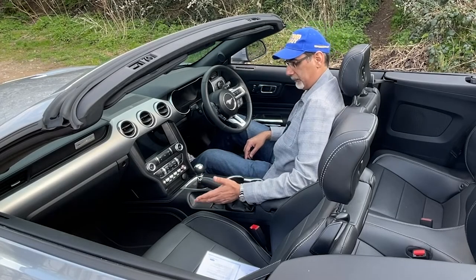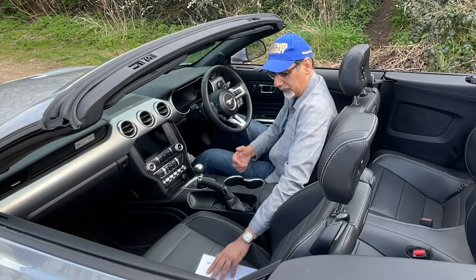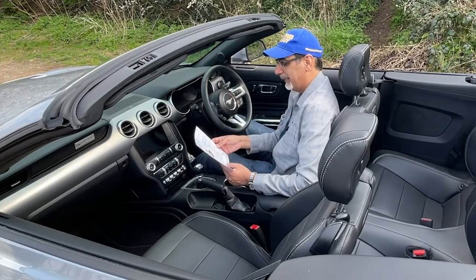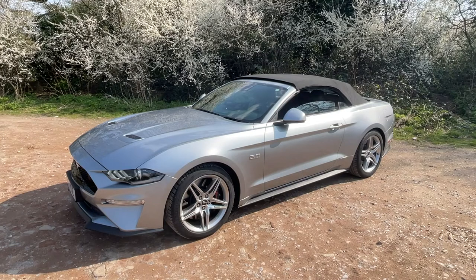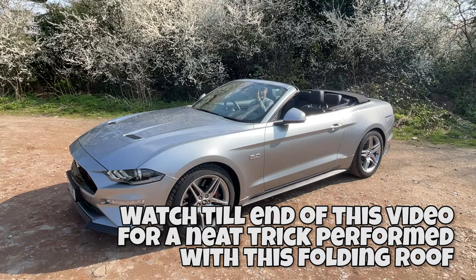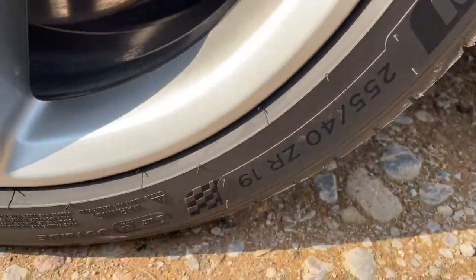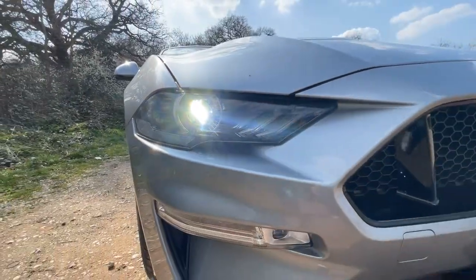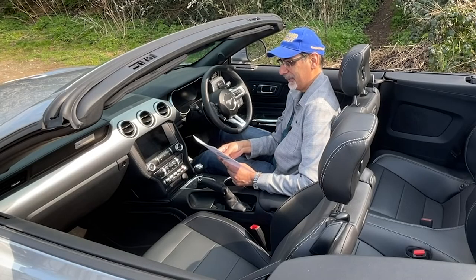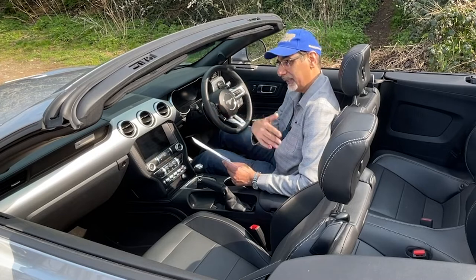It always feels odd to have the handbrake on that side, but I suspect that's because this has been converted from left to right-hand drive — one or two compromises. In terms of equipment you've got a lot: the V8 engine up front, the power-operated black cloth convertible roof, 19-inch 10-spoke alloys with a black finish and Michelin Sport 4 tyres, LED headlights at the front, LED rear lights, and power-folding door mirrors with Mustang logo projection.